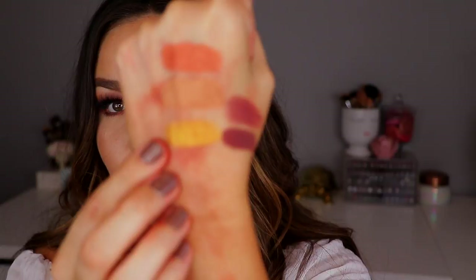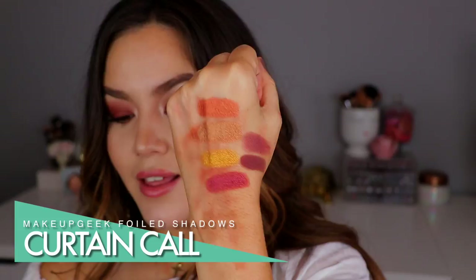Okay, so here is Curtain Call. This is definitely more of a berry burgundy shade. This one is so good, especially blended out with Cherry Cola. Look at those two shades together — yes, please. In fact, I might wear that tomorrow.